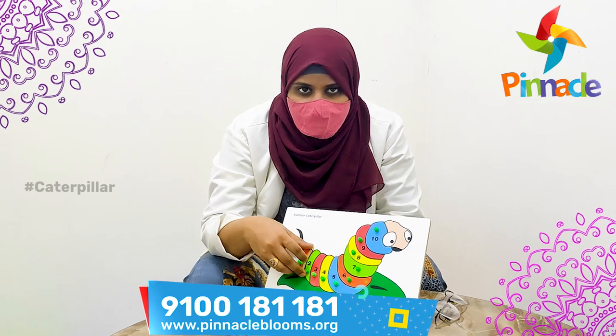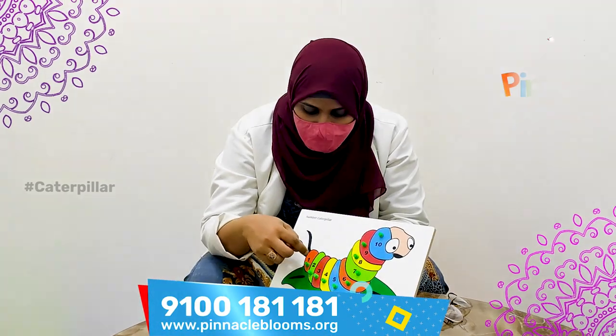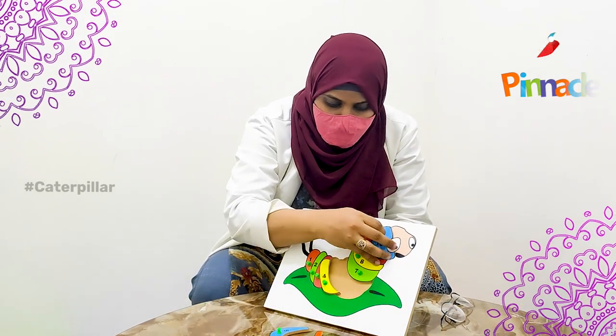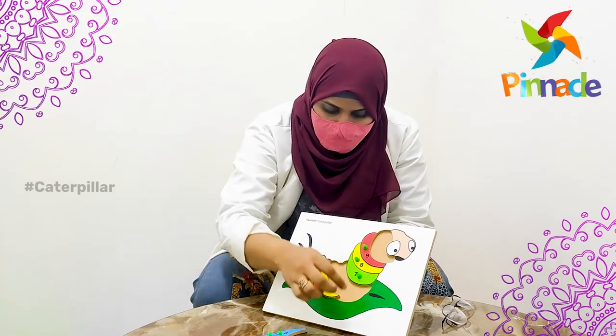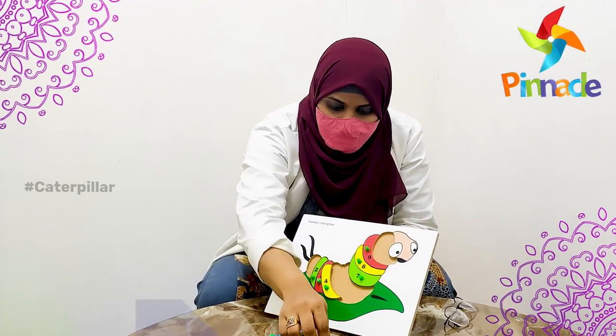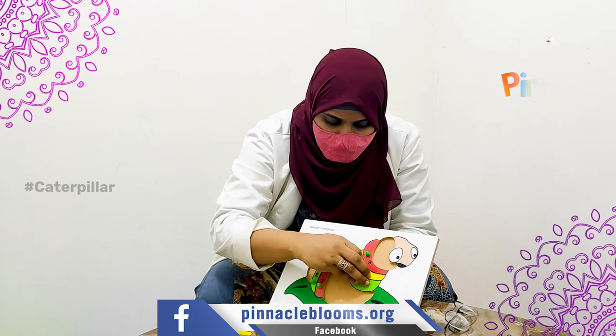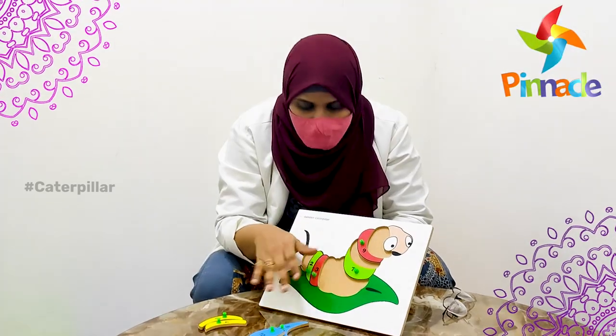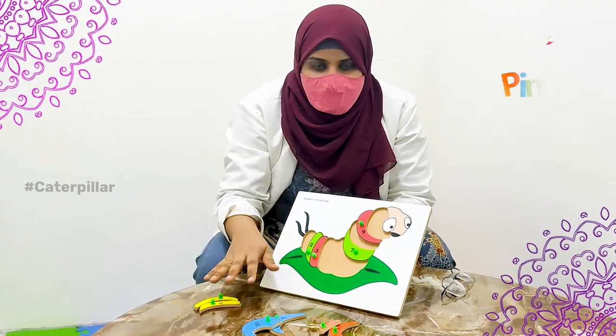This is the first activity. The second type of activity, you can use colors — blue, orange, and yellow. The child will pick orange, then put orange here, then yellow, then place it here. You will place the different colors.